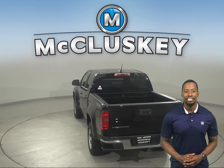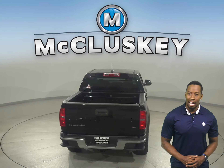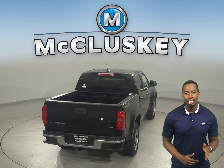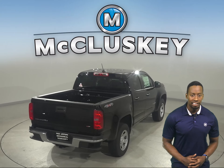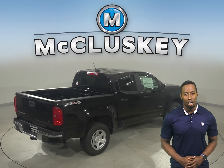With a high-strength steel frame, an array of airbags, a reinforced safety cage, traction control, and a number of available advanced safety features, the Chevrolet Colorado is designed to provide peace of mind on all of your journeys.